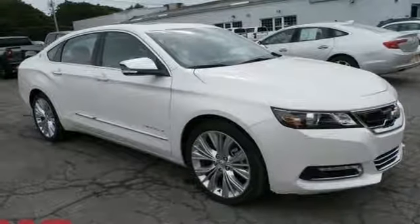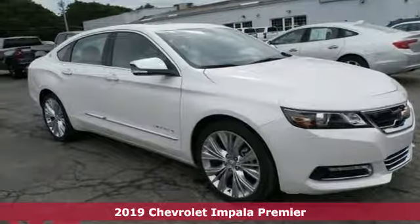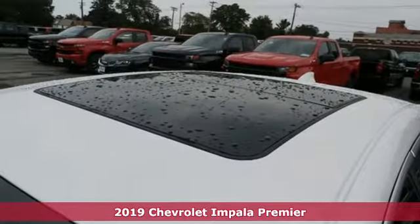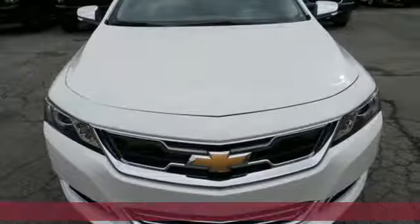It's a new 2019 Chevrolet Impala. Form and function come together in this Impala, creating an aerodynamic masterpiece. Simply put, it looks good.